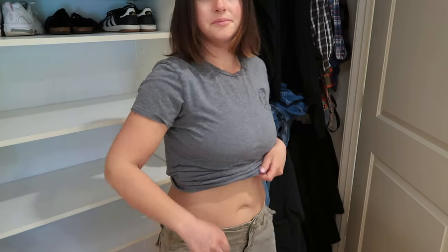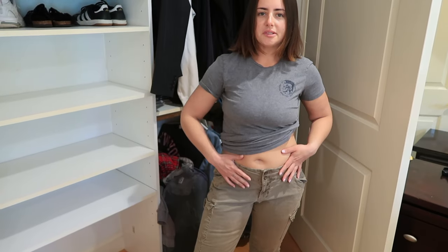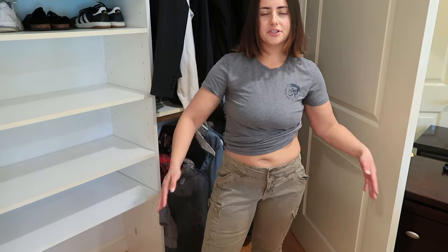I'm unsure about these cargo utility pants from Old Navy in size 12 regular. I'm going to try them on really quickly to see what they look like. They feel way too big in the waist area — it's as if they're meant to be low-rise but they're just too big. I like the concept and they're cool for photos, but the only way I could wear them is with a proper belt. I think I'm gonna have to get rid of these.